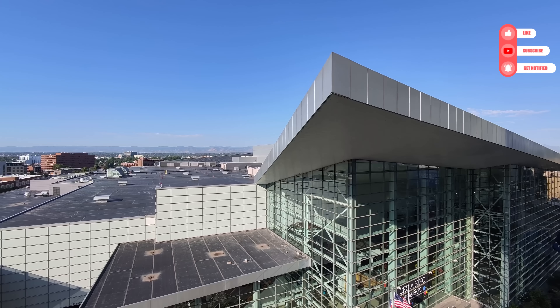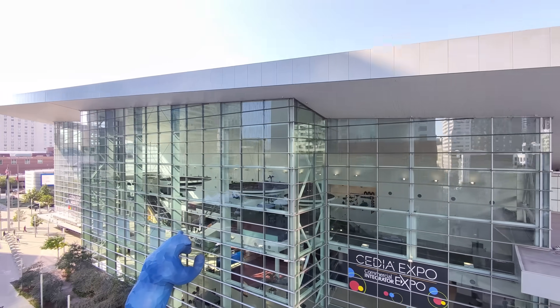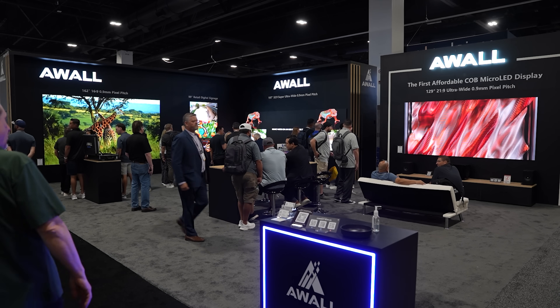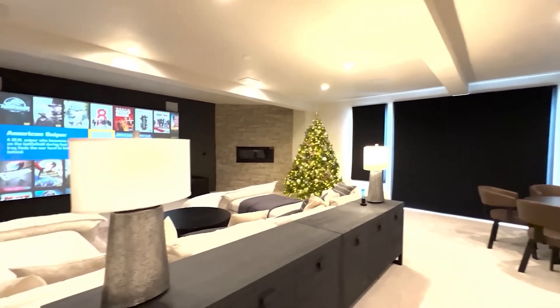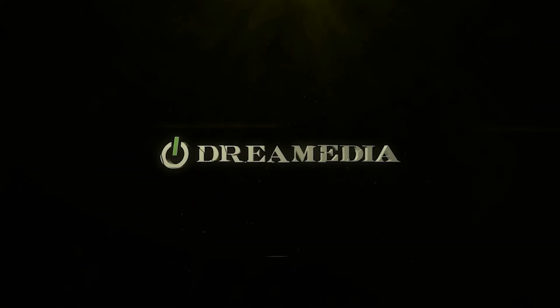What's up, Dream Media family? This is Zach, and I'm out here with Lenny. We are here for another beautiful day at CEDIA 2025, checking out the industry-leading best manufacturers. I had to stop by the AWOL booth and check out what they've got going on with these micro-LED TVs. We're always looking for the industry's best, but also for value, and I think AWOL has hit that sweet spot. Over to you, Lenny.